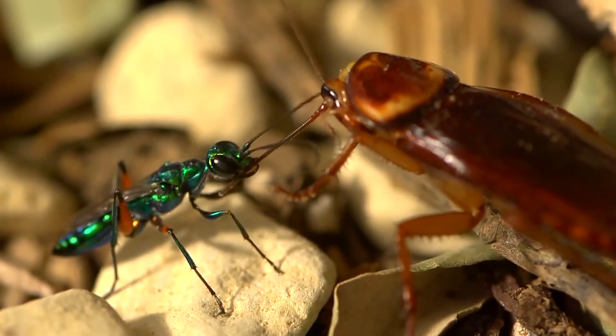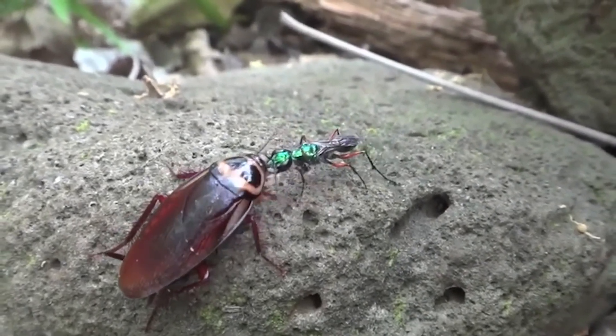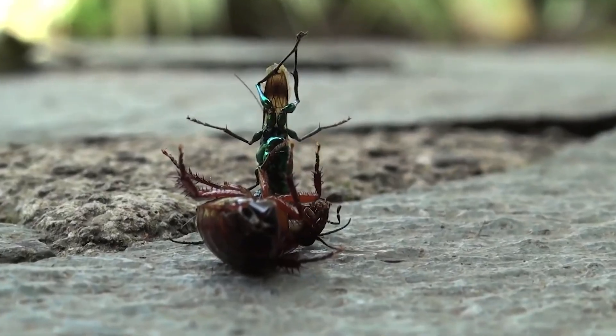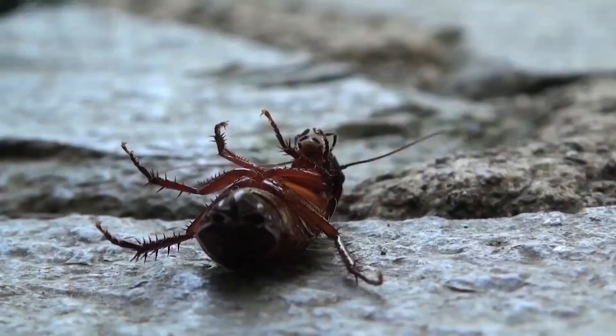The wasp then takes the cockroach by its antenna and leads it to its burrow. It lays eggs on the cockroach's abdomen and leaves it there. The baby wasps hatch, use the cockroach as food, pupate, and then the adult wasp emerges. This cycle repeats.